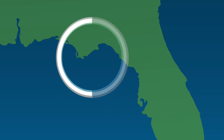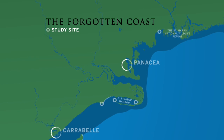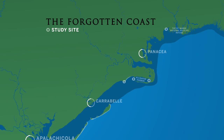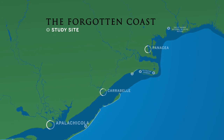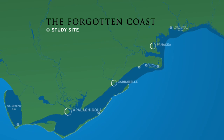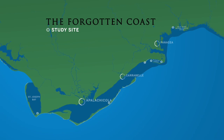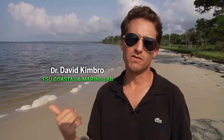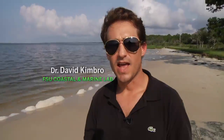This is Florida's Forgotten Coast. It has large expanses of protected lands and towns where people make a living from what the Gulf provides them. It is an ideal setting for studying coastal ecosystems — you are much more able to figure out how the system is naturally working here, as opposed to other locations on the Atlantic coast or even on the west coast in California.